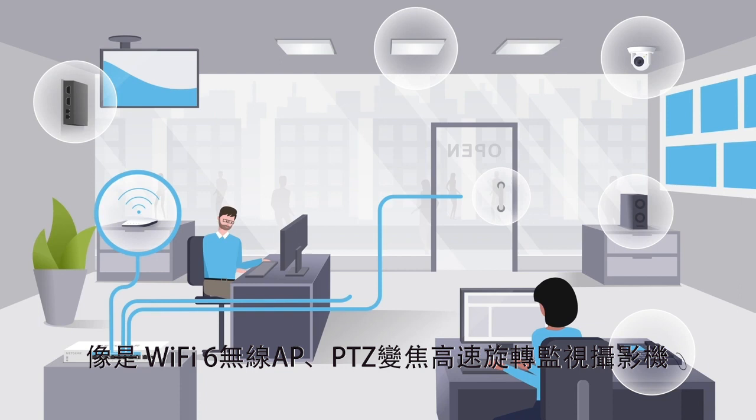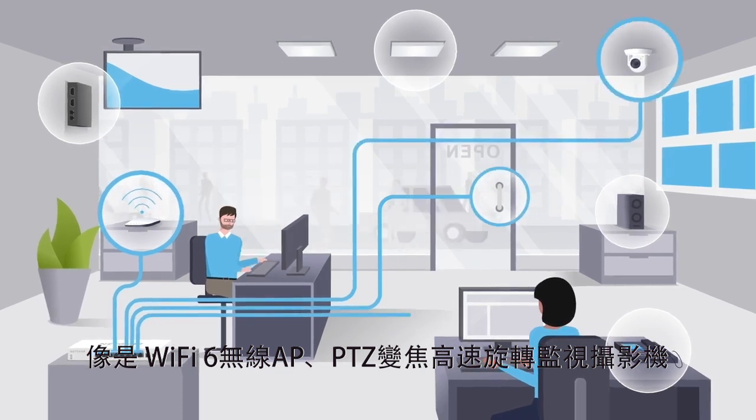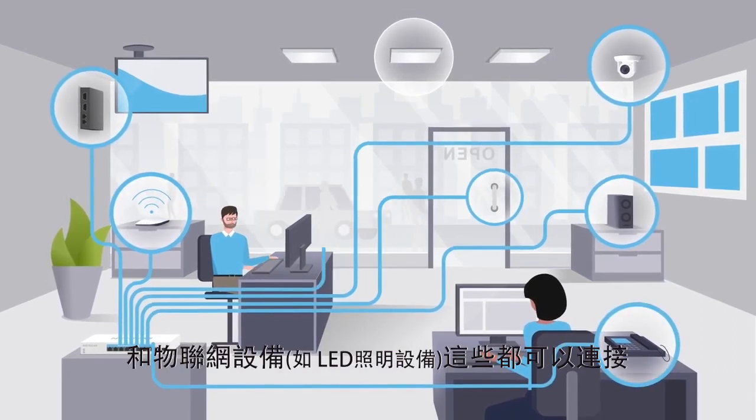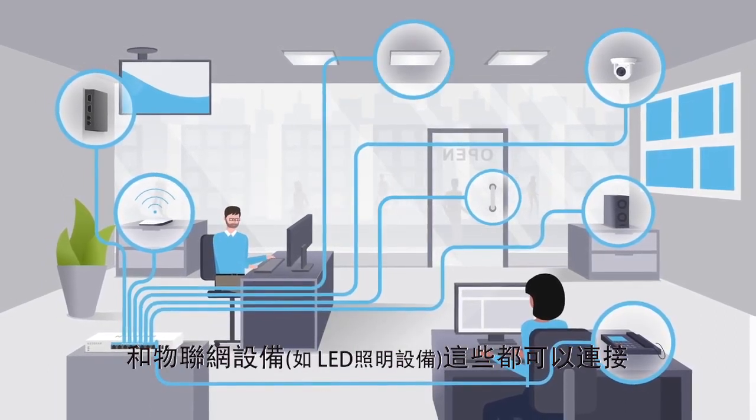Such as Wi-Fi 6 wireless access points, pan-tilt-zoom cameras, high-power audio speakers, AV over IP encoders, and IoT equipment like LED lightings.